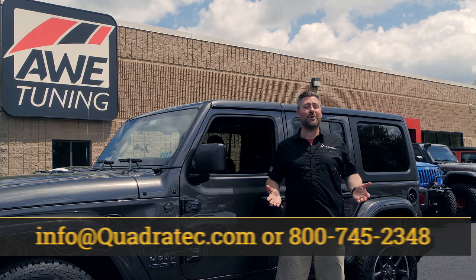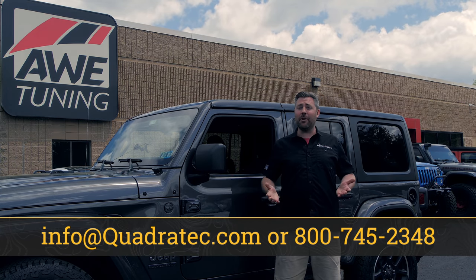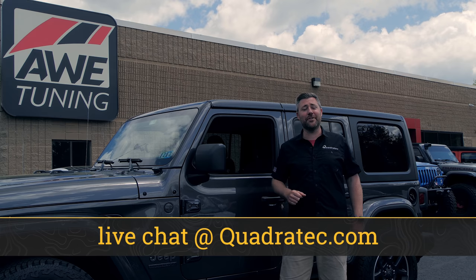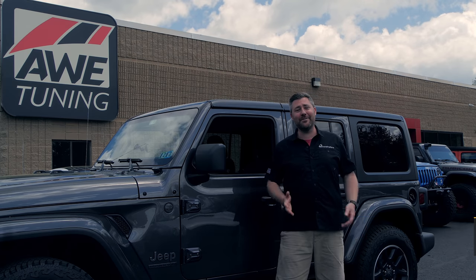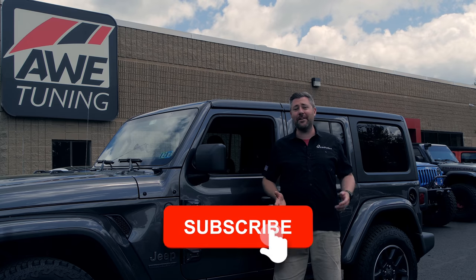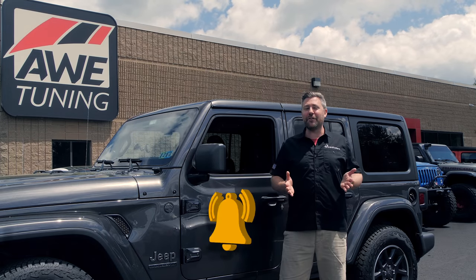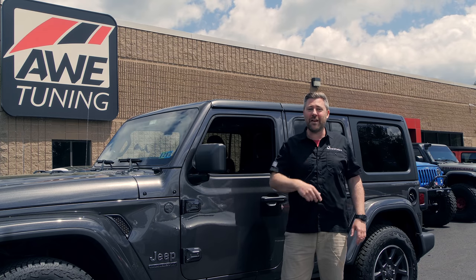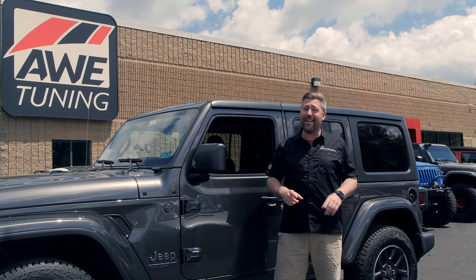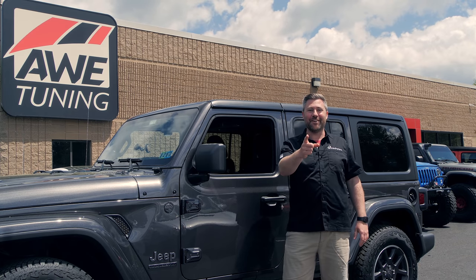If you have any comments or questions about the exhaust or how to get it installed on your Jeep, you can always leave those down in the comment section below or contact us directly at any of the options on the screen. If you haven't already and you like these videos, make sure you hit that thumbs up button. Don't forget to hit that subscribe button as well as the notification icon so you can catch all of our latest videos. Stay tuned because we're going to be doing more with AWE when I install one of their exhausts on my Gladiator in the very near future. Until next time, guys, I'm Rob — I'll see you out on the trail.